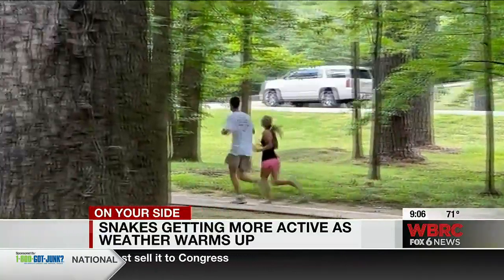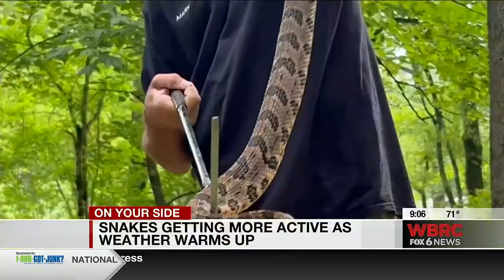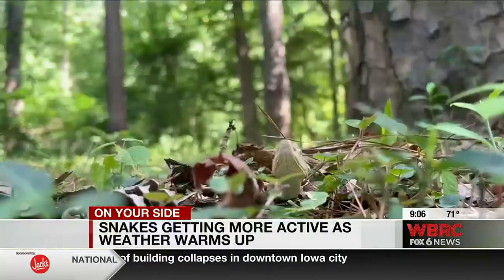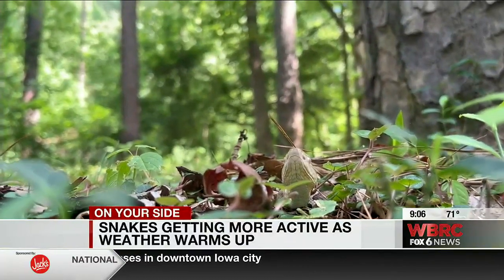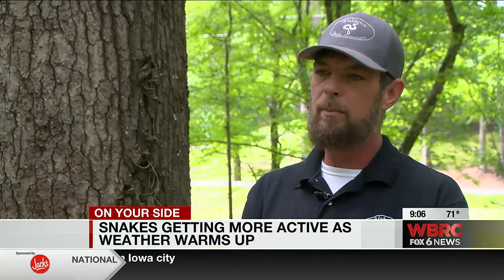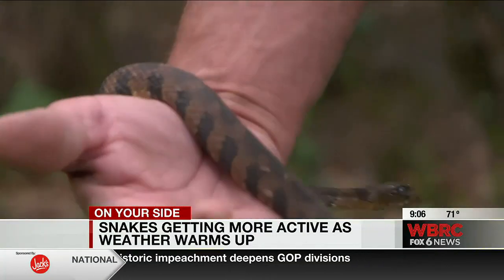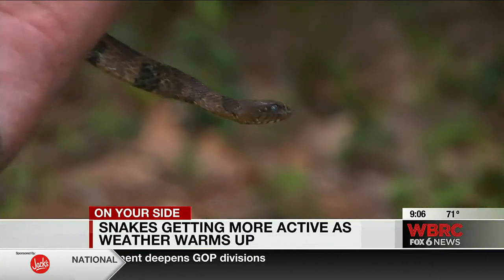Hay says snakes need what we do: shelter, food, and water — and you can easily get rid of two of those. The biggest recommendations are keeping a tidy yard, keeping your grass cut low, and keeping leaves and piles of debris raked up. If you feed your dog outside, make sure you don't leave a bowl of food that the dog won't finish before evening, because that food can attract rodents, which can attract snakes.